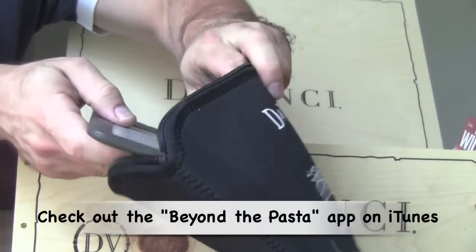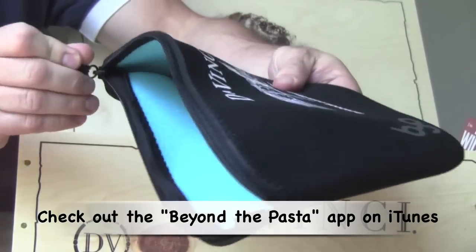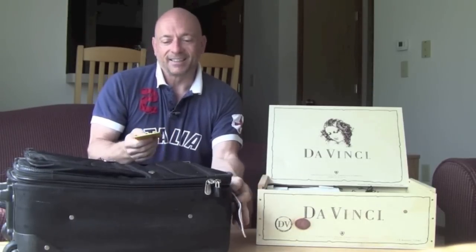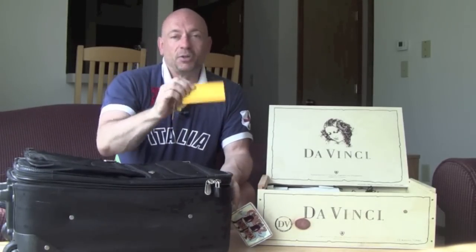Next — oh great — here is a luggage tag. What's great about this is that it's yellow, so you'll be able to notice it. Lots of times you go to the airport and you're standing at the carousel, and it's black suitcase after black suitcase. This will help me find mine. I actually have my suitcase here — I already have a Hotel Rome tag on it, but I'm going to add this da Vinci one to it.